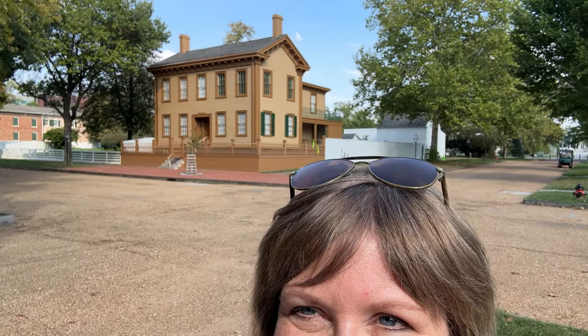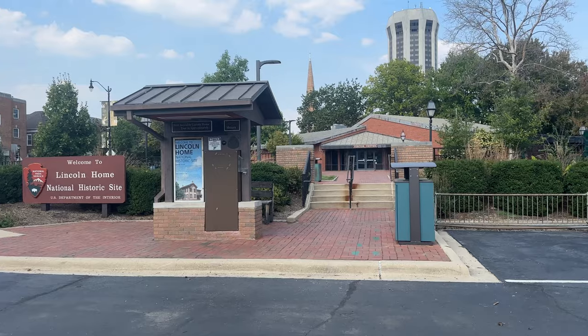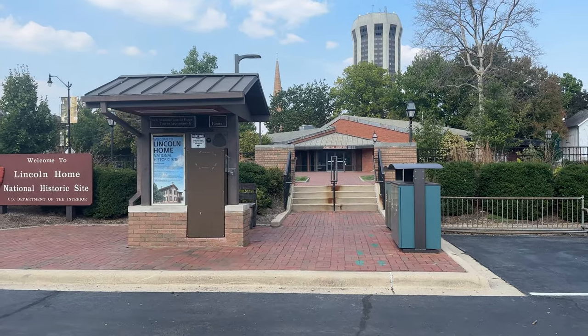We just got done touring Abraham Lincoln's house that he lived in with his family right before he became president — it's right behind us there on the corner. It was an awesome tour and it's run by the National Parks Association. They have this whole neighborhood preserved as how it was back then, so you can stroll the streets and see how it was. It's a free tour, it doesn't cost anything.